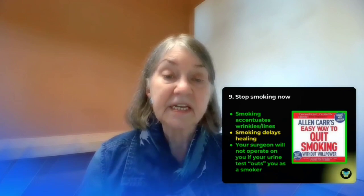Number eight: get enough sleep. Sleep is a complicated topic, but effective sleep will improve our mental and physical health in addition to making our skin look healthier. This is probably the most important rule of all — if you are smoking, stop smoking now. Smoking will accentuate the wrinkles and lines in our face and delays healing of all kinds. If you are heading towards a surgery, particularly a gender-affirming genital or facial surgery, your surgeon will not operate if your urine tests you as a smoker, so stop smoking now.